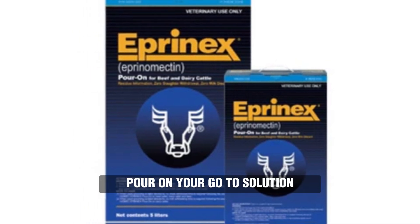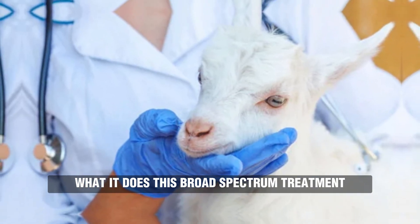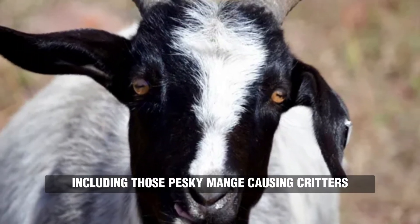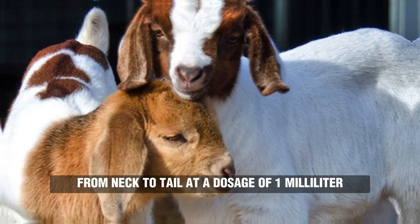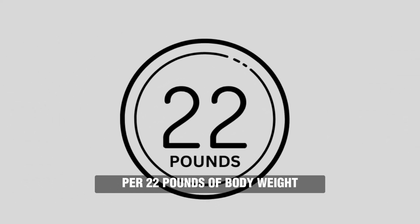Treatments. First, Eprenix Pour On — your go-to solution. What it does: this broad-spectrum treatment targets both lice and mites, including those pesky mange-causing critters. How to use: apply along the backline, from neck to tail, at a dosage of 1 milliliter per 22 pounds of body weight.